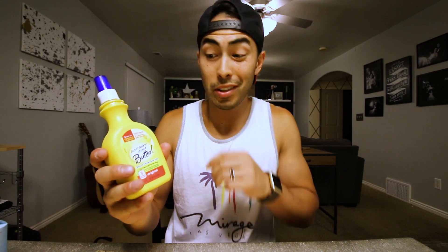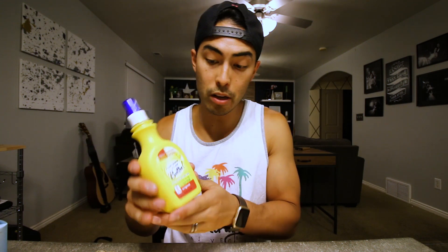I also use some I Can't Believe It's Not Butter spray. I'm not a huge butter guy but it does help to make it taste a little more like a real pancake. You can put this on pretty much anything — your oatmeal, sweet potatoes.